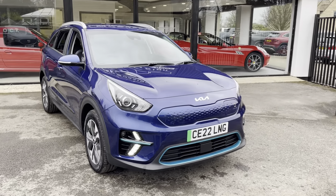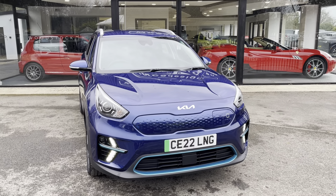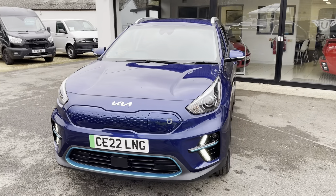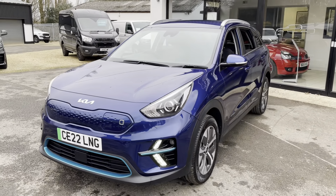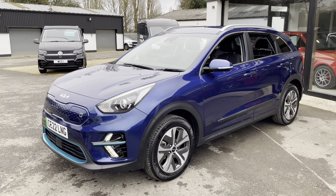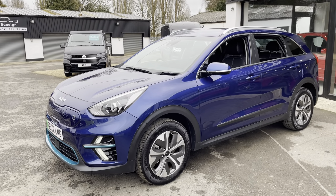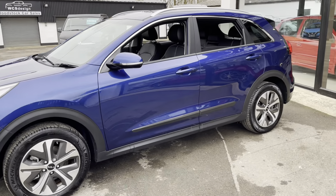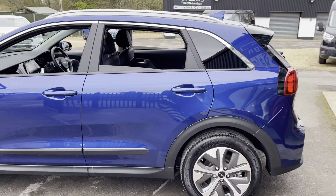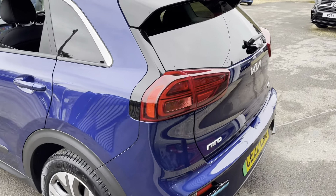Hi, welcome back to the showroom here at Woodstock Car Sales. Today I'm going to show you this Kia Niro Electric. It is the two spec, finished in this really nice blue color. It's a one-owner car and has covered just two and a half thousand miles. So we'll have a walk around, show you a few of the details and bits of specification. As you would expect, the condition is excellent for a car that's only done two and a half thousand miles.